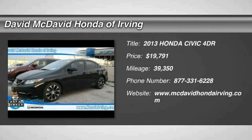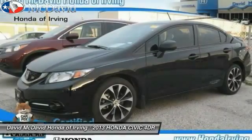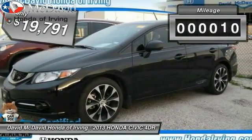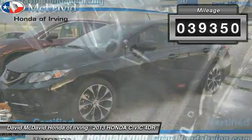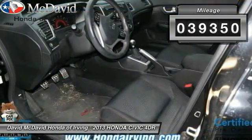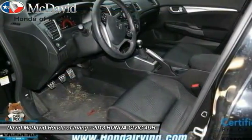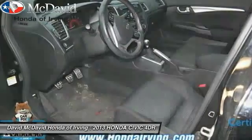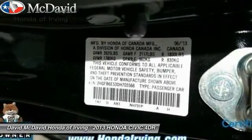The 2013 Honda Civic — practical, awesome gas mileage, and incredibly reliable — is priced below $20,000. This vehicle has less than 40,000 miles. Here are some of this vehicle's great options: Bluetooth, cruise control, side airbag system, rear window defroster.